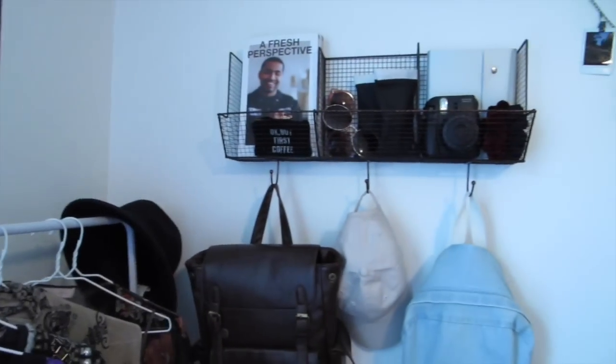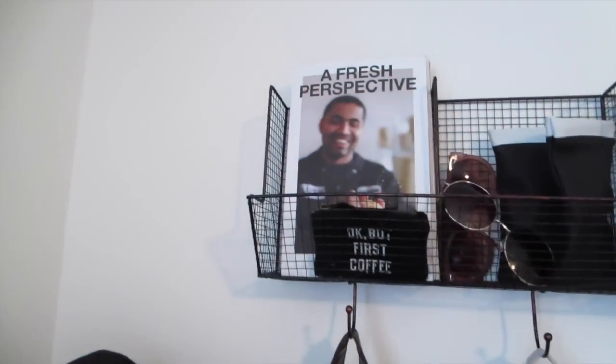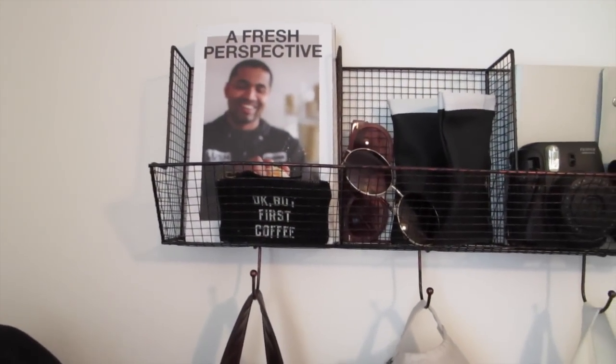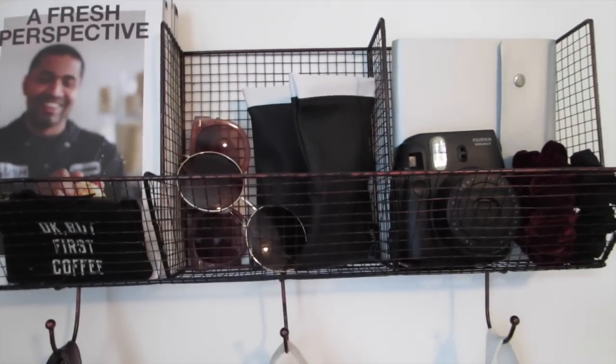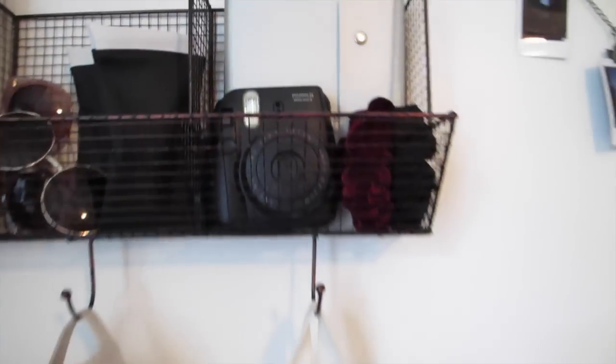Coming over here — you guessed it, Target. So I have so many of these Lush catalogs and they match my room so I just keep them all in there. That little thing is from Brandy. I have some of my favorite sunglasses, and then my nicer sunglasses that come with a case I keep in here. And then my Polaroid, two scrunchies, and a journal.